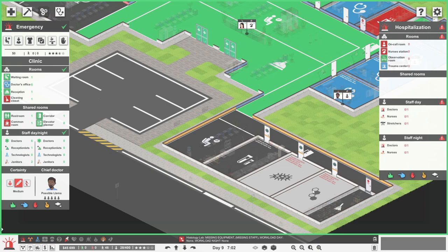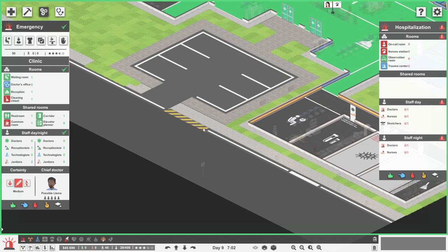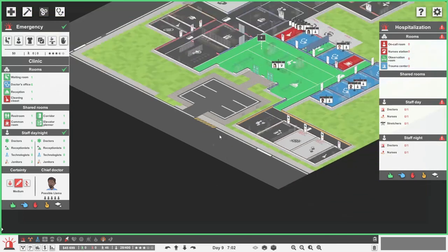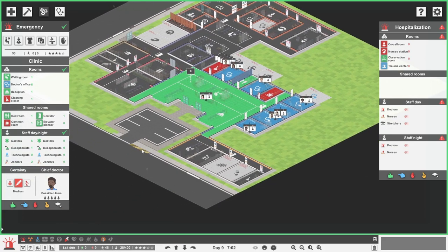The big problem is that we want to build it over here, but that is where our medical labs are, so they're sort of in the way. We do need our emergency hospitalisation bit over here because it's quite close to where the ambulances are going to drop people off. We don't really want to build it over in the corner, because then somebody dropped off by an ambulance, who's in a bit of a bad way, has got quite a long walk.